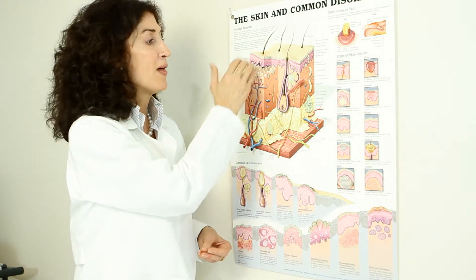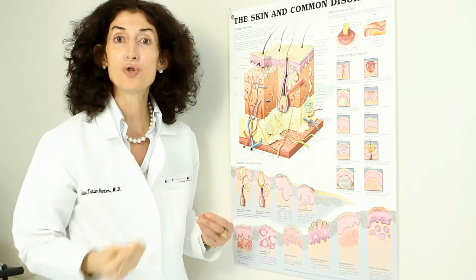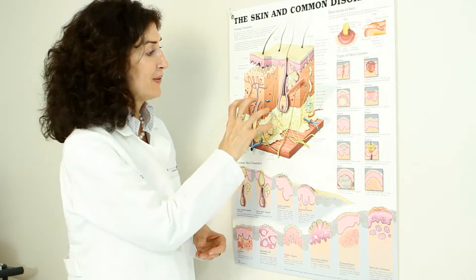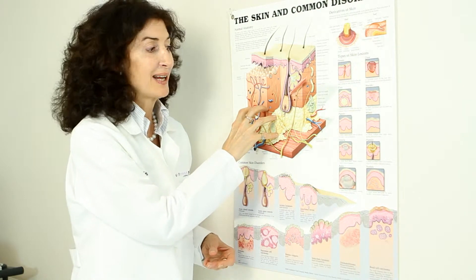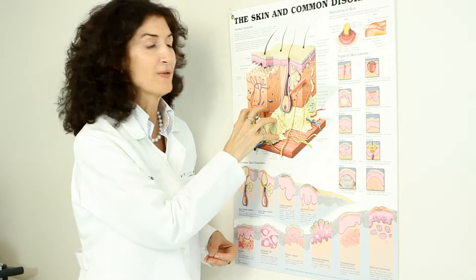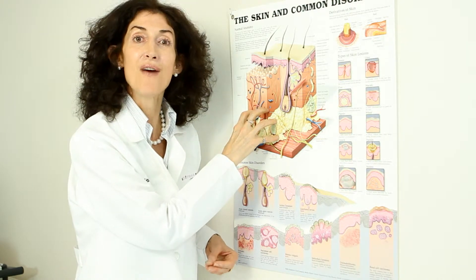So the more of the skin that you treat, the more visible results you get. This is the part that keeps the house from sliding down the hill — the lower part of the dermis is the firm foundation of your skincare house.